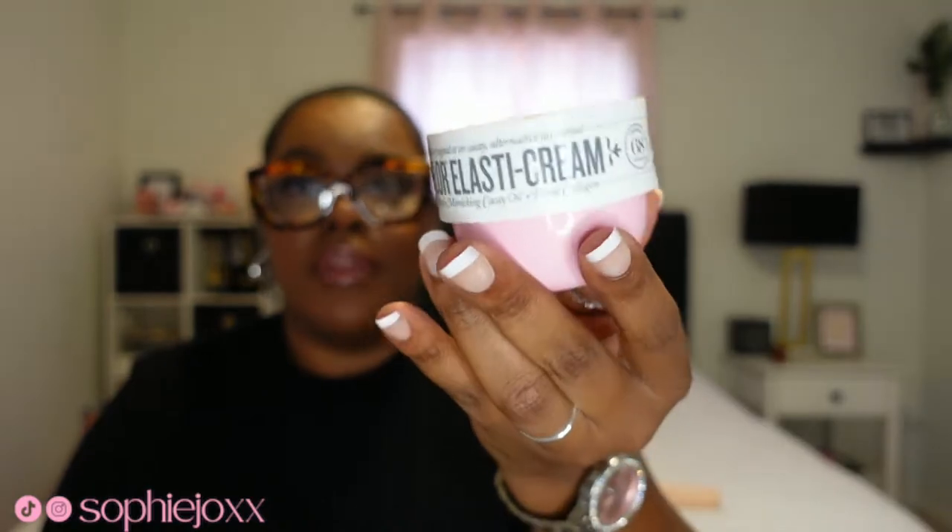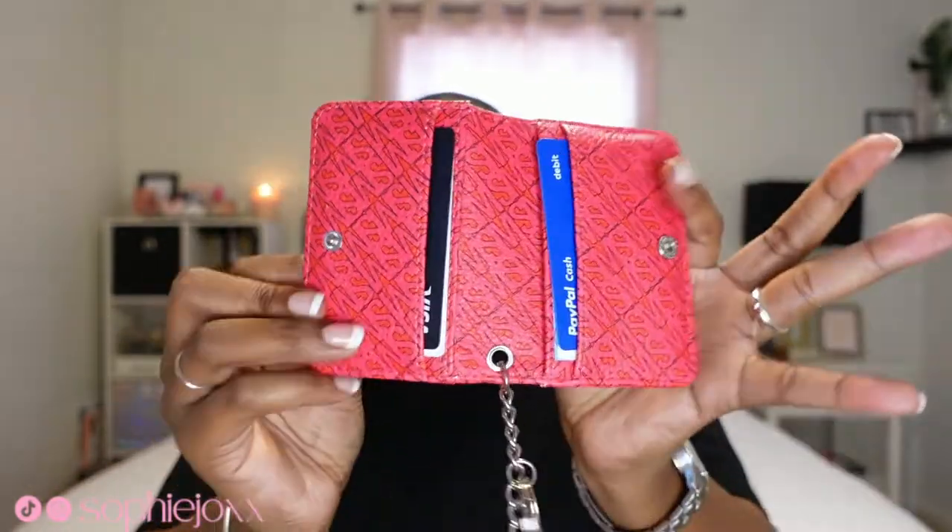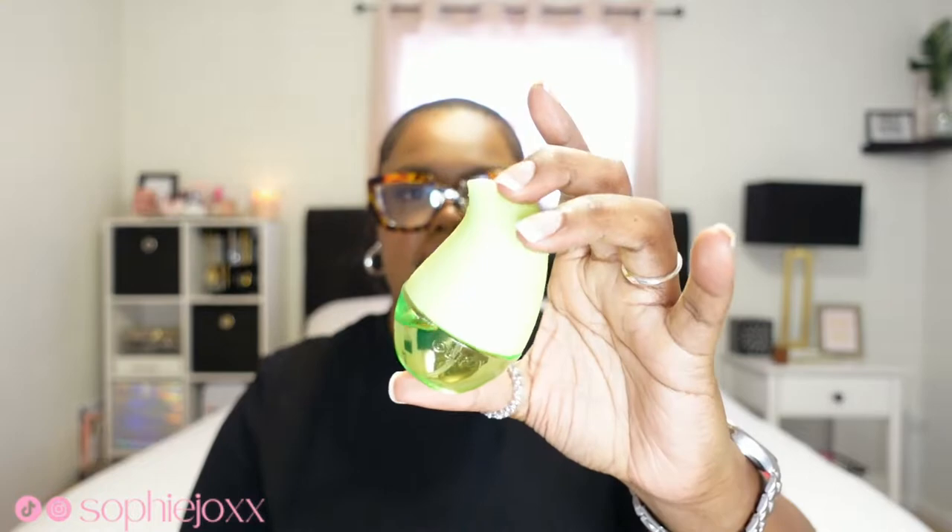Next I have my little wallet. I have to get a new wallet because this is so small — my other wallet wouldn't fit. So this is just a Steve Madden little pink pouch, very small, very basic, straight to the point, gets the job done. Got this from TJ Maxx.